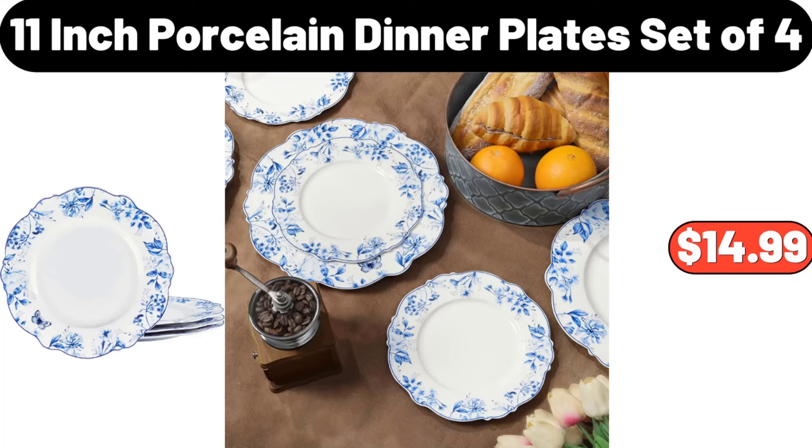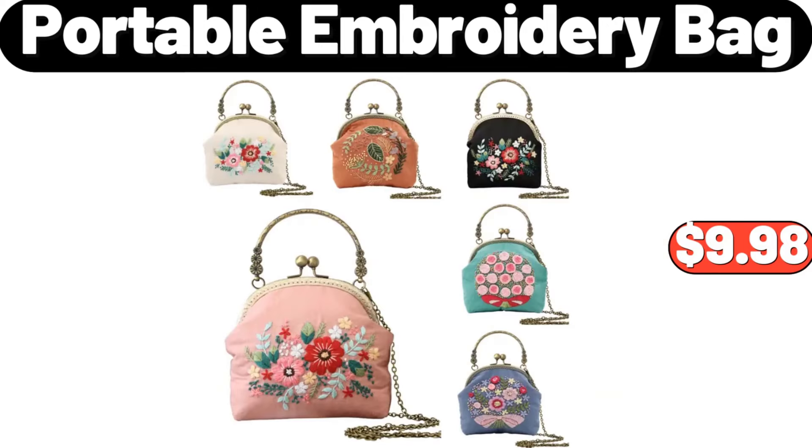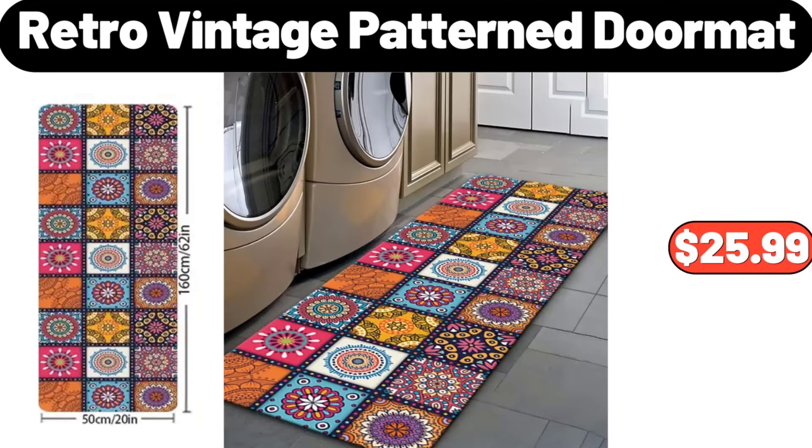11-Inch Porcelain Dinner Plates Set, $14.99. Faux Fur Hood Drawstring Parka Coat, $29.99. Portable Embroidery Bag, $9.98. Specially Selected Caramel Stroop Waffles, $3.49. 3-Pieces Solid Color Fitted Sheet, $12.99. Retro Vintage Pattern Doormat, $25.99.